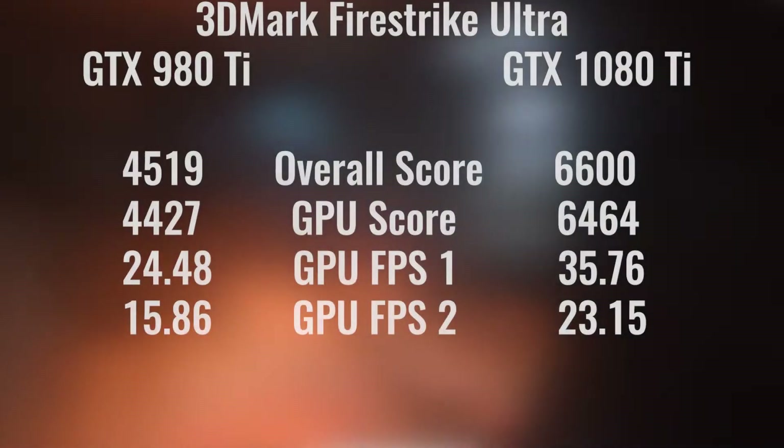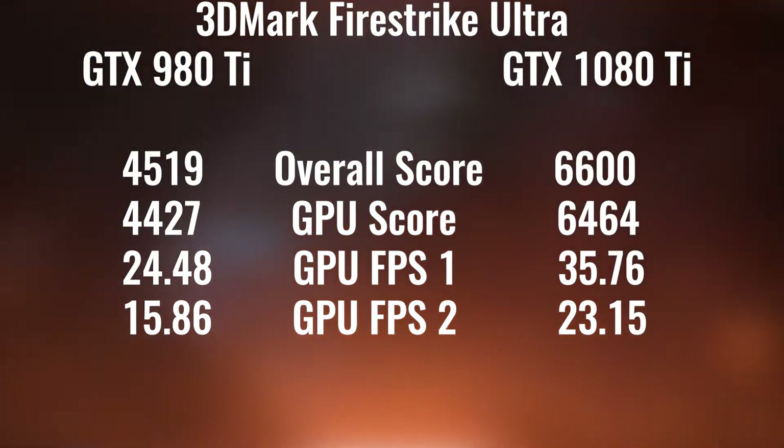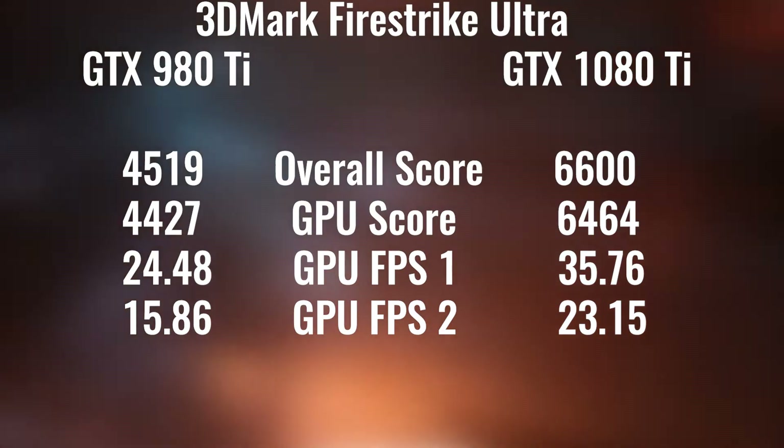Moving on to 3DMark Firestrike Ultra, we have another massive increase for the 1080 Ti, but these are all synthetic benchmark tests, so let's move on to some games.